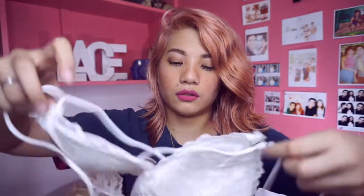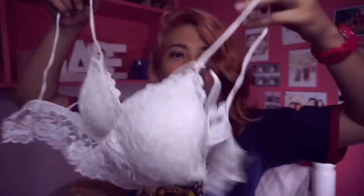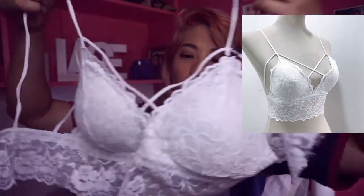Next is this bralette from Vintage PH. I actually follow them on Instagram and I really like the bralettes. But this is what it looks like — it has a strap, it's padded. So cute!